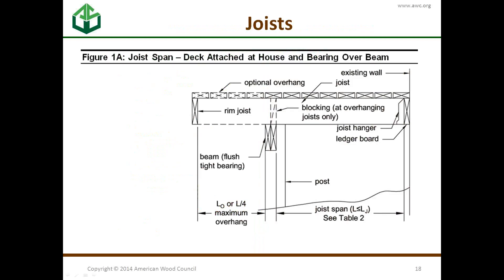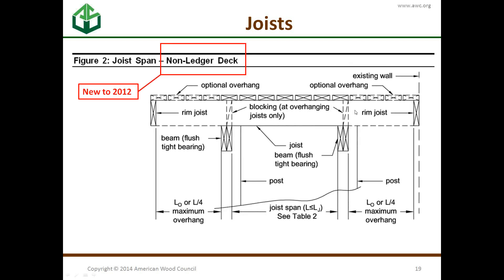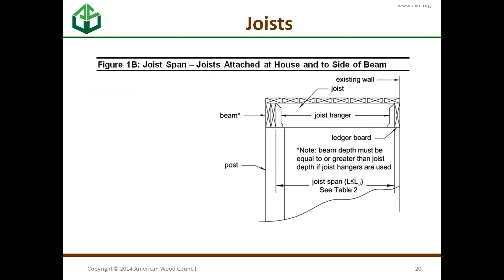Below the decking and connectors are the joists. There are three options: you can have an overhang on one side connected to the house; you can have an overhang on both sides where a closer post to the house carries vertical load — called a non-ledger deck, connected to the house for lateral support but working independently for vertical loads; or a simple span, which goes from the beam right to the house with joist hangers on both sides.